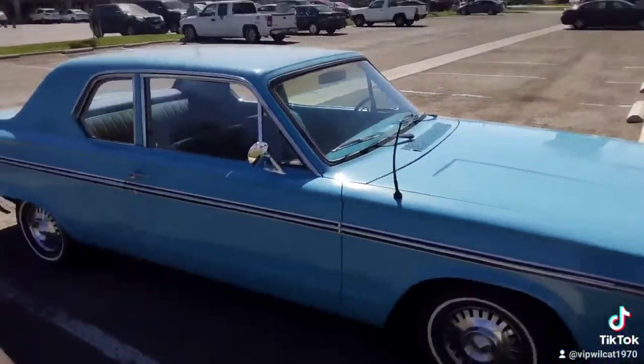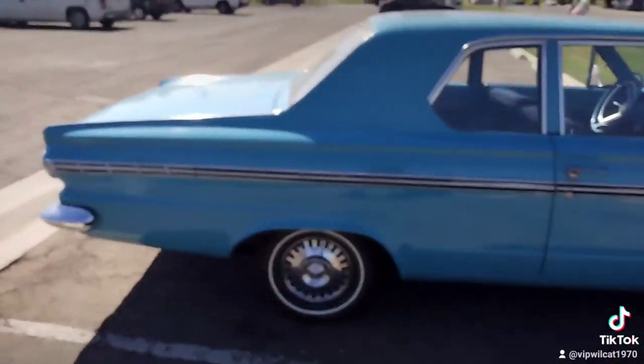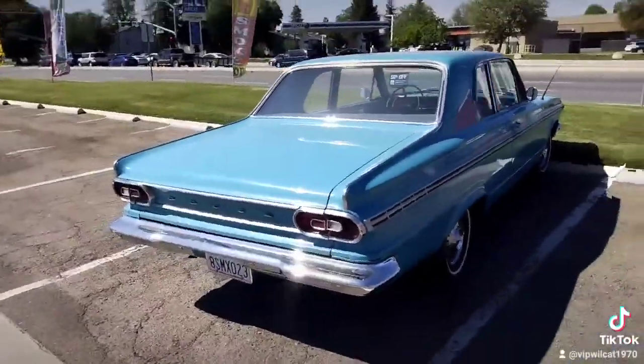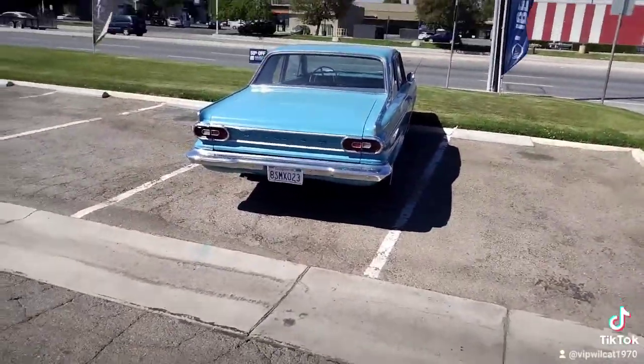Original hubcaps. I wish I knew where the owner was — I'd like to talk to him about this make and model. I like the back taillights. Very nice. Very classic.